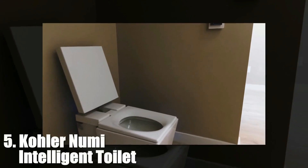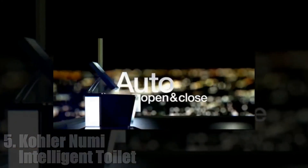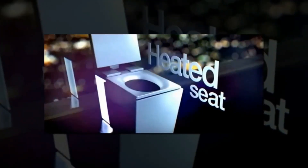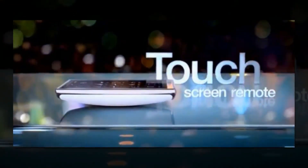5. Kohler Numi Intelligent Toilet. Does your toilet feel excluded from your smart home setup? Kohler's new top-of-the-line model delivers hands-free flushing, bidet cleansing, feet warming, air drying, odor control, music, a night light, and automatic seat temperature management. Plus, you can ask Alexa to flush. Availability and pricing unknown.